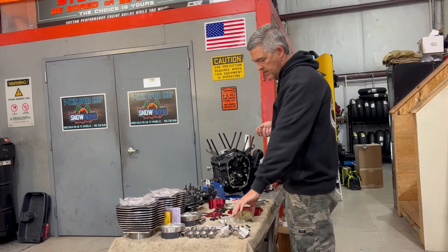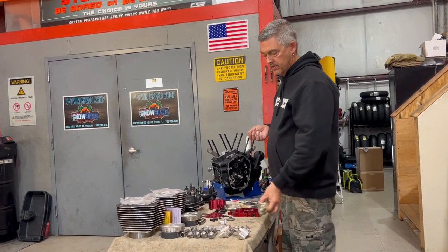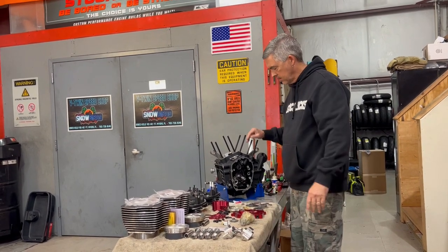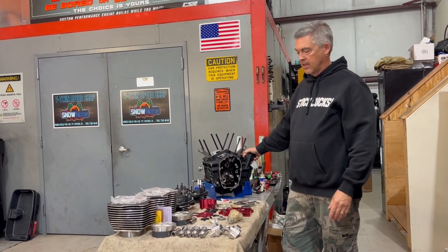This particular machine is going to get a 584 lift Zipper's Redshift cam, so it should be super, super ridiculously strong in terms of torque, not to mention horsepower. This bike will have a D&D Billy Cat as well.